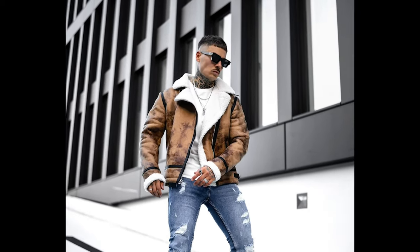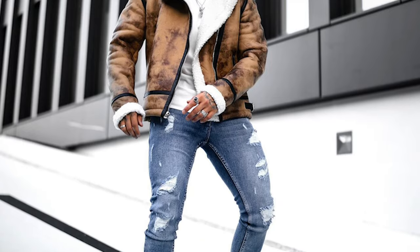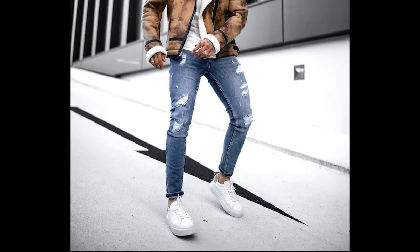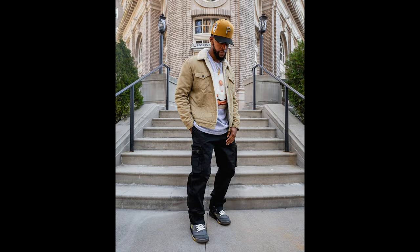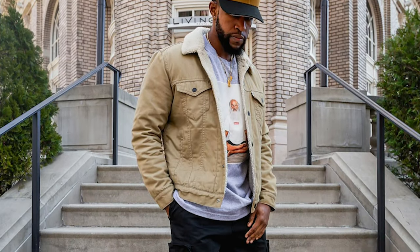Next you can try a white t-shirt layered with a brown jacket with blue jeans and white sneakers. Next you can try a gray t-shirt layered with a tan jacket with black jeans and white sneakers.